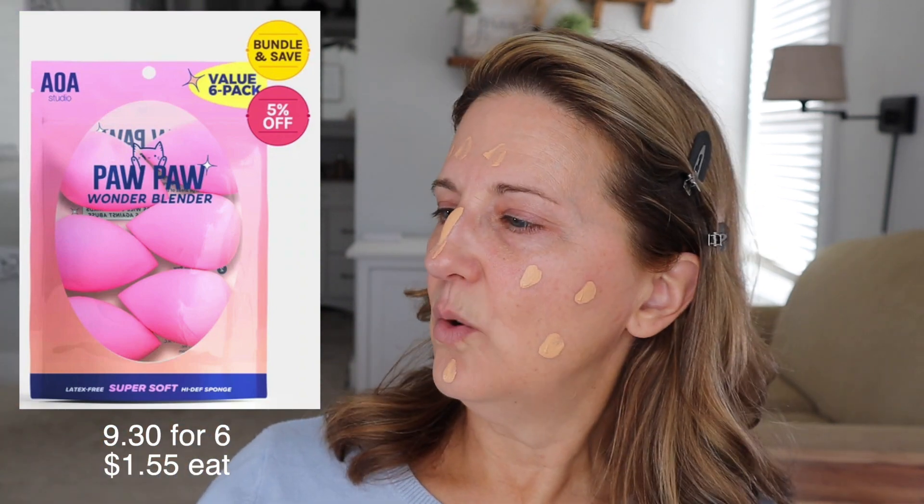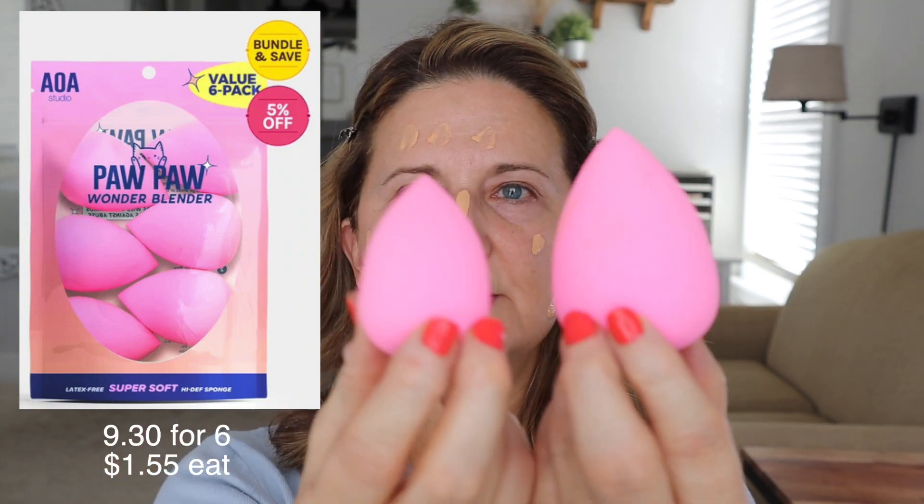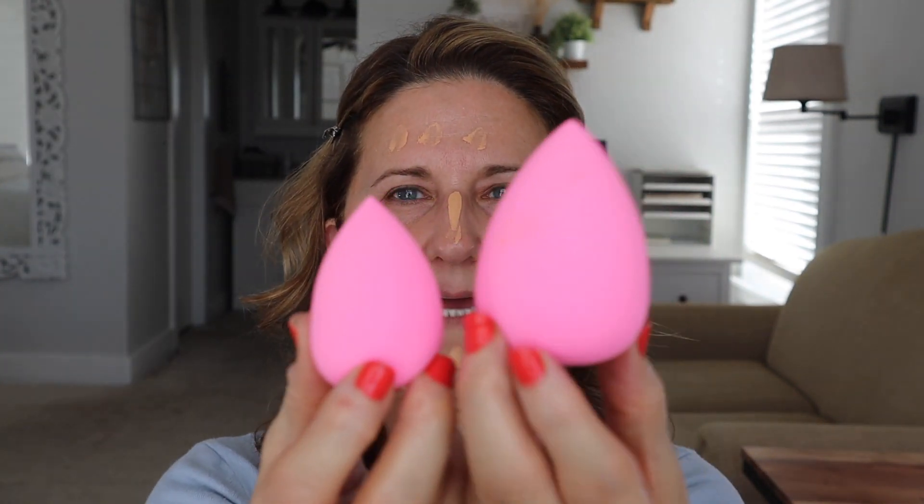I bought a whole pack of Paw Paw Wonder Blender. I've already wet this one down, so let me show you the difference between the two. It comes like that, and once it's wet and then obviously wrung out, it gets a lot bigger. I have used this already and I actually really like this.